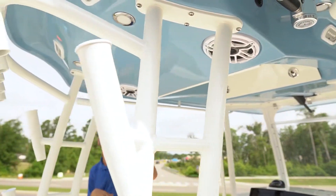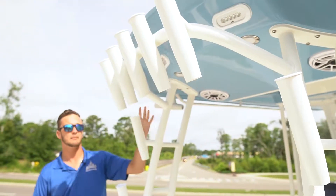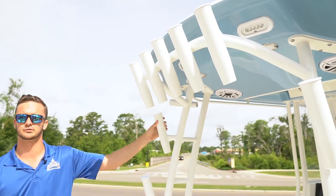You've also got some nice Rupp outriggers and Kingfish rod holders, and back here you've got plenty of rod holders for offshore fishing.